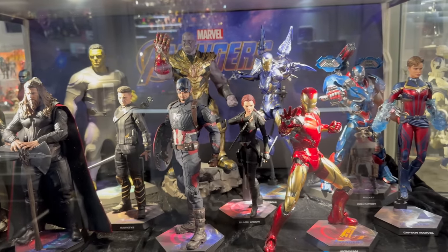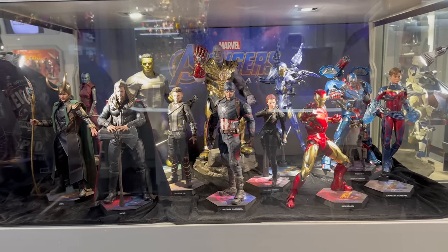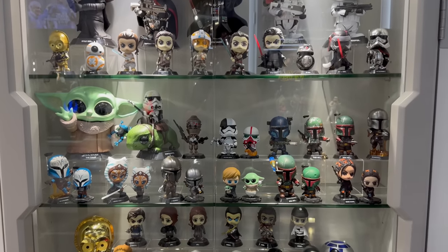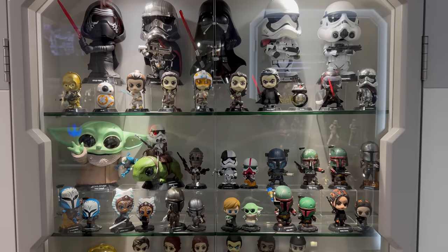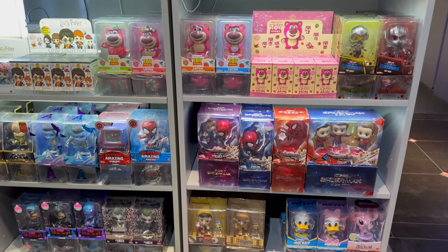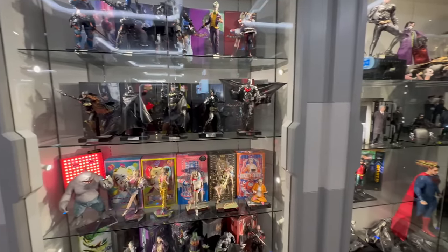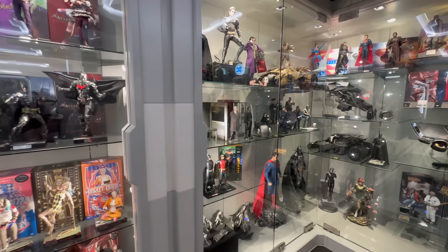If you were wondering where the rest of the Endgame figures were, they have their own little display. It's not everyone from Endgame, not the full comprehensive line, but it does the job. Then more Cosbabies — they exist in multiple different sizes. That huge Grogu looks kind of creepy. These are readily available for sale in the store, so if you absolutely must have a Cosbaby, you can probably find it on display at Secret Base and buy it.